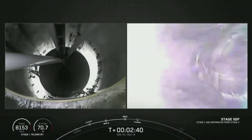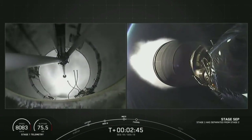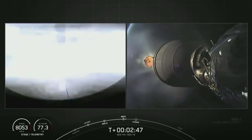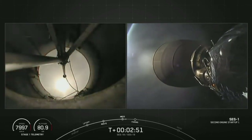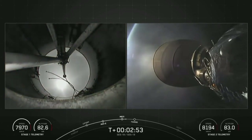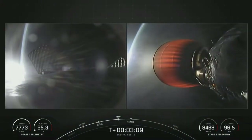Confirmed stage separation. MVAC ignition. There we can see a really neat shot of the first stage looking at the second stage, and the second stage looking at the first stage. There's a beautiful view of both of those stages, one behind the other. The one towards the bottom of your screen is the second stage with the MVAC engine now lit. Both vehicles are following nominal trajectories.